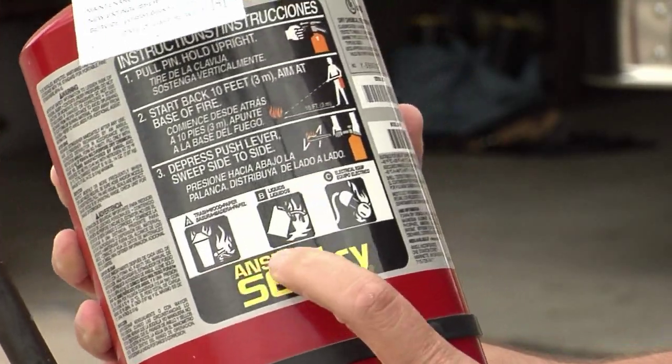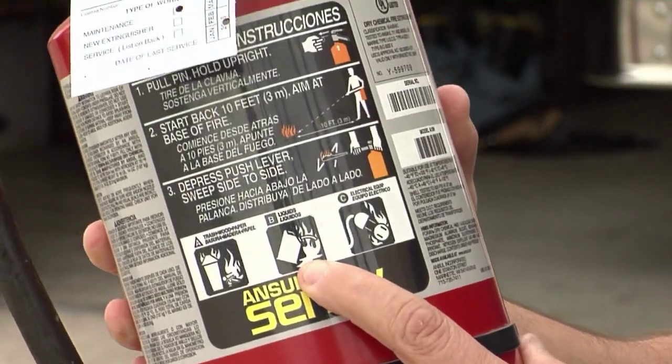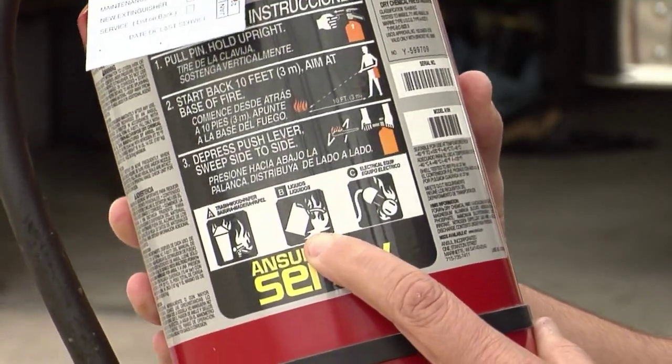plastic, or cloth; B meaning anything that's flammable liquids — gasoline, oils, grease; and C meaning electrical.